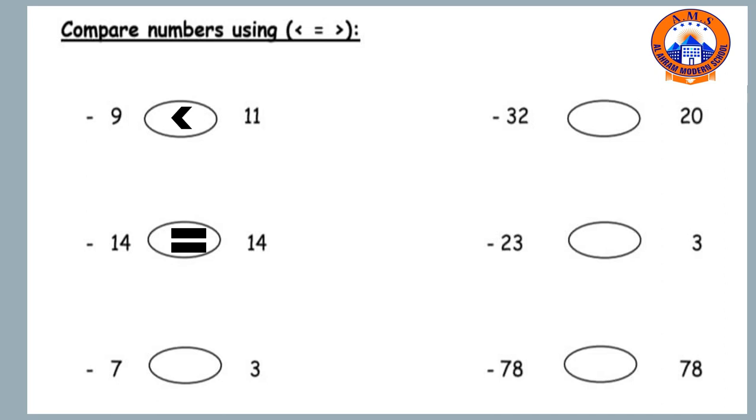Number three: seven and three. Which is bigger? The alligator is going to eat number seven because it's the big number. So, seven is greater than three. The next one is thirty-two and twenty. Thirty-two is more than, or greater than, twenty.